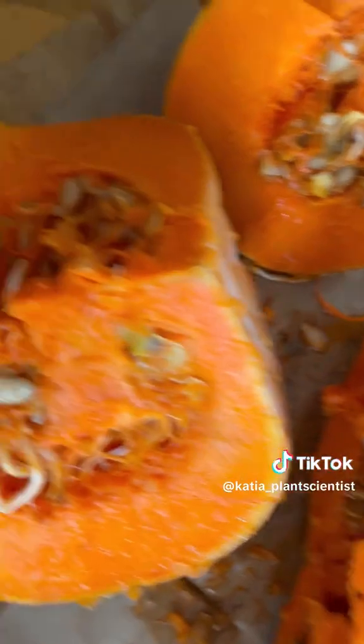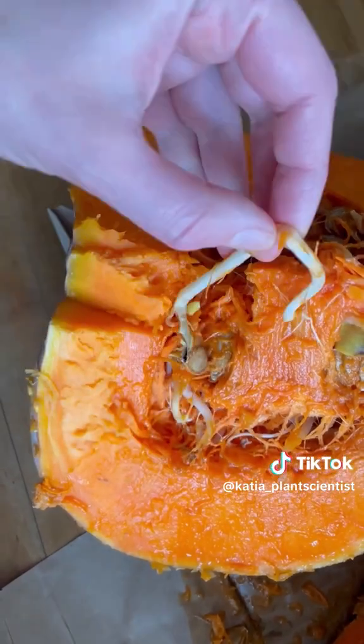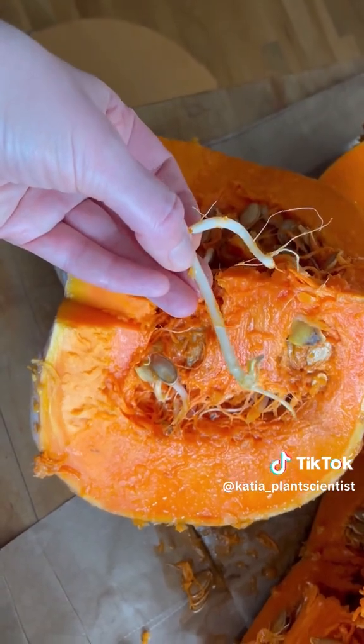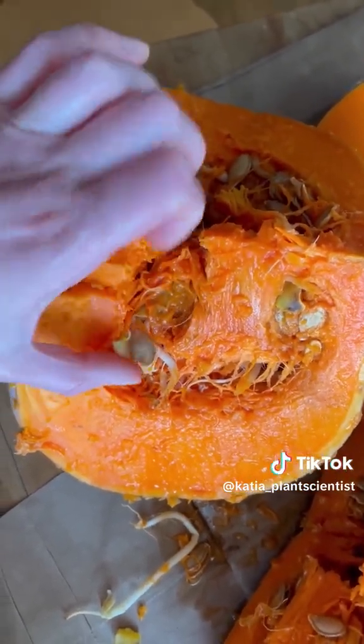What we realized is that these seeds inside here were starting to sprout. Look at that. The seeds inside this pumpkin were beginning to germinate and turn into little plants, and of course, very sadly, they didn't get very far sprouting inside a pumpkin.